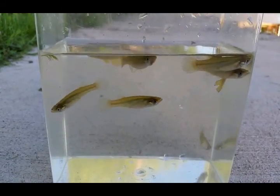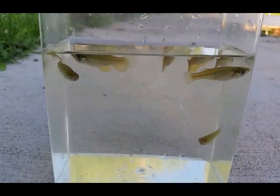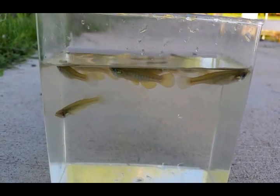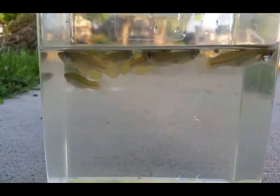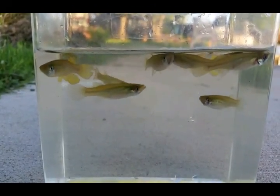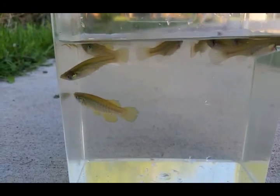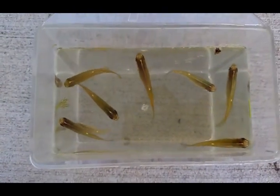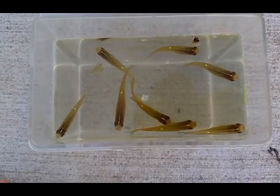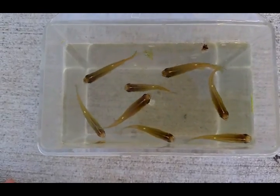Alright, and this is Fundulus dispar, the main thing I was hoping to catch on this trip. The first time I caught them I thought they looked very much like some type of wild poeciliid, but I knew we didn't have those this far north. After a little bit of research I found out it was Fundulus dispar, the starhead topminnow. We have these all over the place in the Midwest just like the notatus, and these were actually caught in the same spot living together. Looking down at the group you can see these guys have these little spots, whereas the notatus did not have any spots.